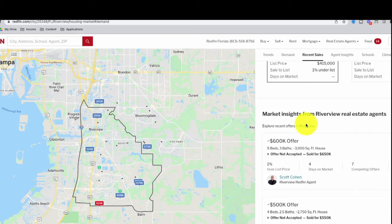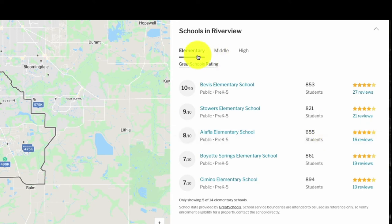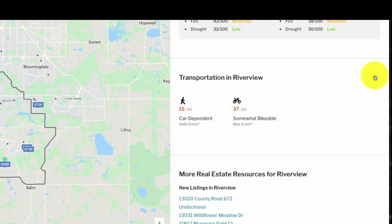We also get a brief overview of recently sold homes with sale-to-list ratios, and can click into listings to see photos — giving a good idea of what a house at this price point looks like. We can look at insights from recent offers and contact real estate agents. Schools are listed from elementary through high school. For climate impact, about 7% of homes are at risk — high heat and storm risk, low fire and drought risk, which is expected for Florida. Transportation scores show a 15 out of 100, meaning you need a car, though the area is somewhat bikeable.